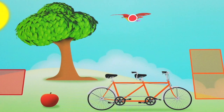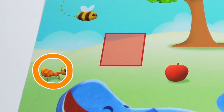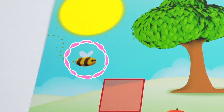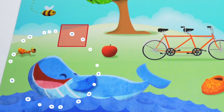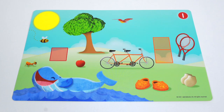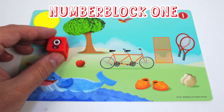I see one bird, one tree, one ant, one bee, one sun in the sky, and one whale swimming by. Do you know who goes here? It's Number Block 1! One wonderful world and one me!